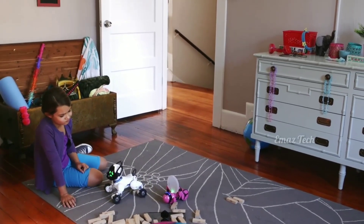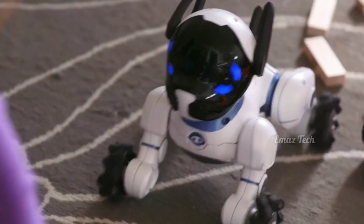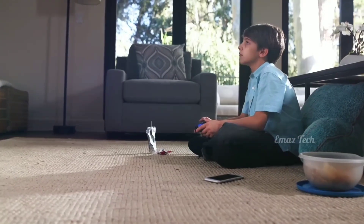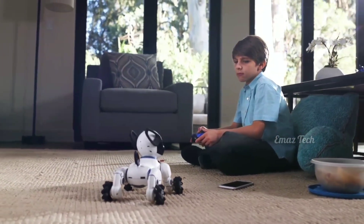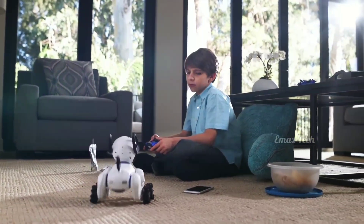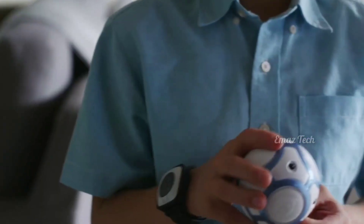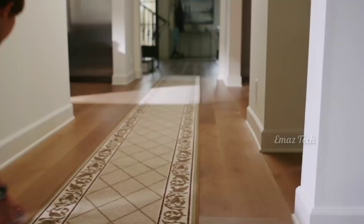If you have a mobile device, you can use it in doll mode. If you have a happy mode, you can convert this. If you have a friend, you can use the robotic dog. You can find the product link in the description.